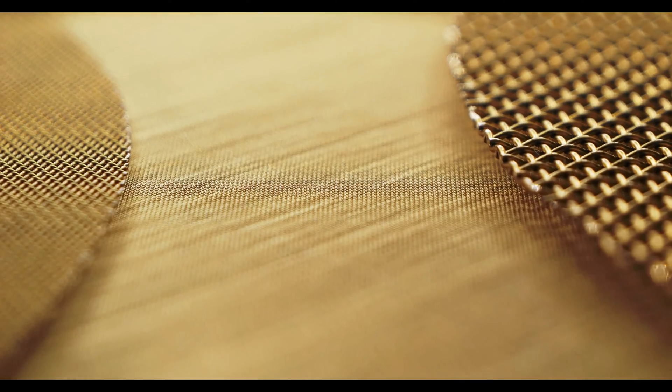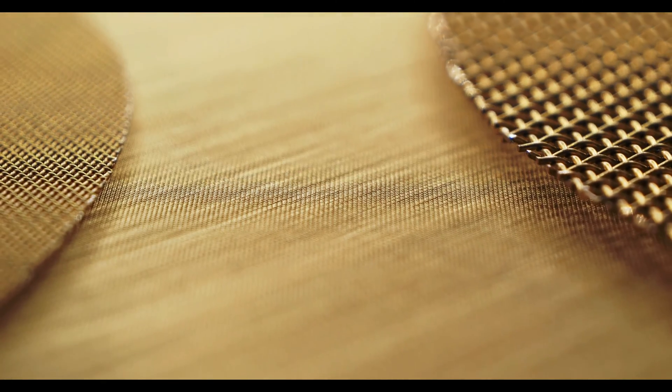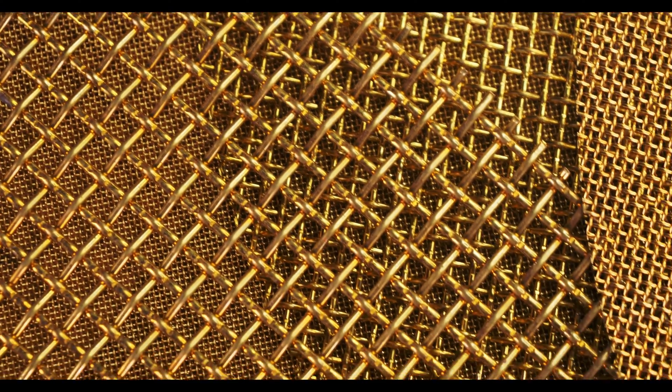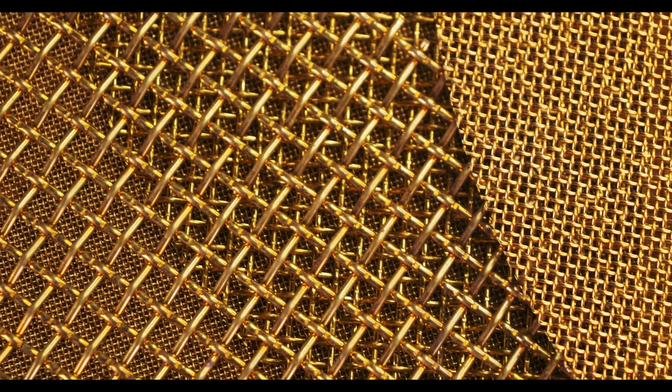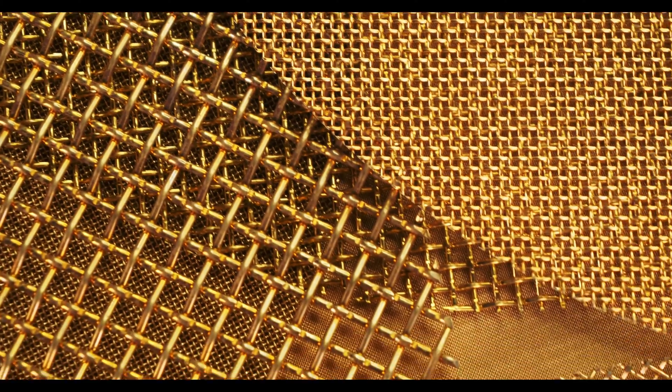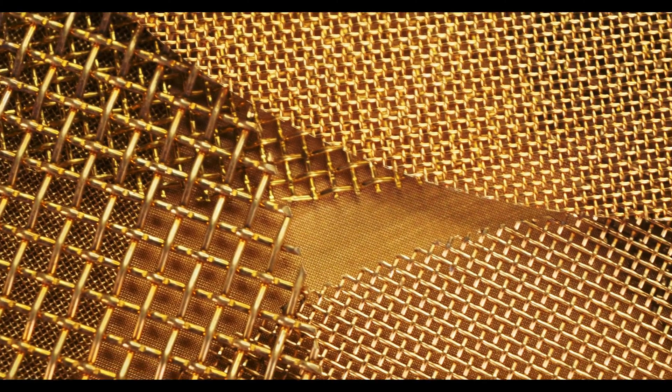Thermal conductivity should also be noted. This thermal conductivity works to disperse the heat that is created when the electromagnetic waves and the mesh interact with each other. Another big factor is that copper can be used in conjunction with other materials, including various coating and composite materials that can further improve the protection your woven wire shield provides. For those looking to implement shielding with a reduced impact on the environment, copper can be recycled and is environmentally friendly.